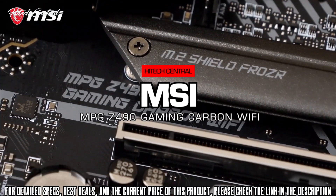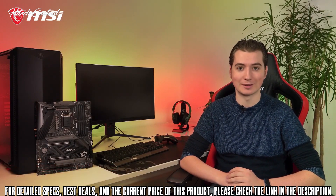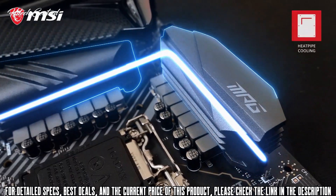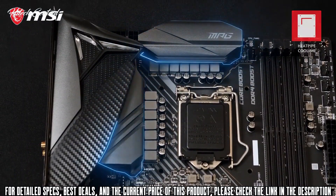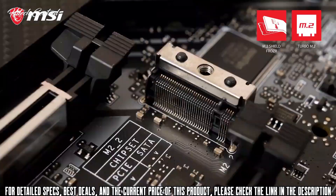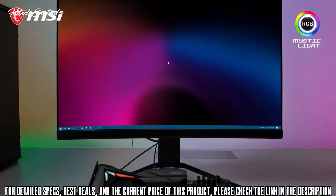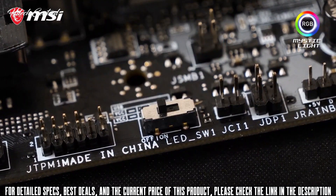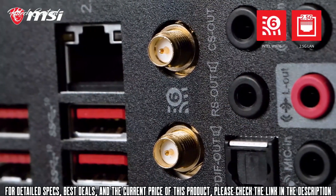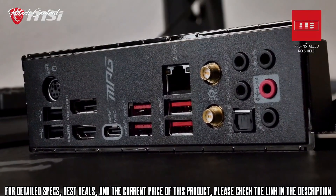The MSI MPG Z490 Gaming Carbon Wi-Fi offers many premium gaming features at an attractive price point, making it a great choice for your next gaming rig. The powerful VRM design with fully digital power stages gets the most out of the latest generation Intel Core processors, and the intuitive cooling design ensures your system is rock stable even under extreme workloads. Equipped with two Turbo M.2 slots, Mystic Light RGB lighting, 2.5 Gigabit LAN, Intel Wi-Fi 6, Lightning USB 20G, and a pre-installed I/O shield, this board delivers fast connectivity and easy installation.